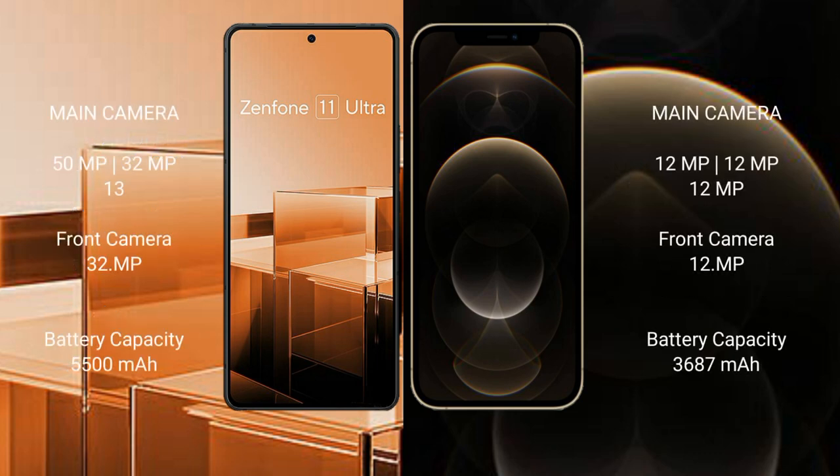The Asus Zenfone 11 Ultra features a triple camera setup with 50MP, 32MP, and 13MP lenses, plus a 32MP front camera. The iPhone 12 Pro Max also features a triple camera setup with 12MP plus 12MP plus 12MP rear cameras and a 12MP front camera.